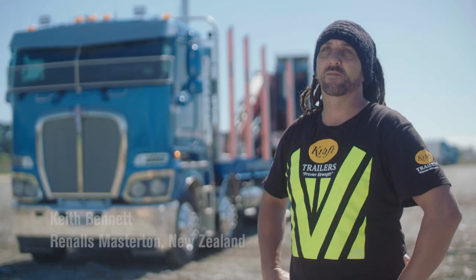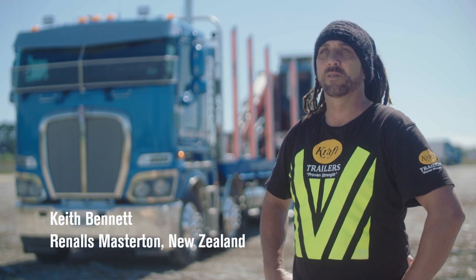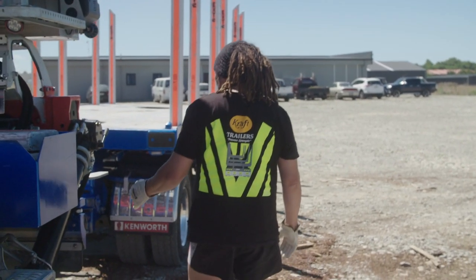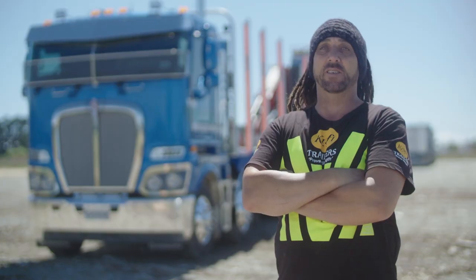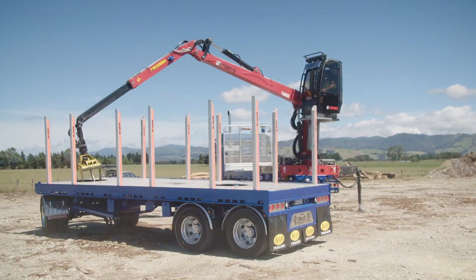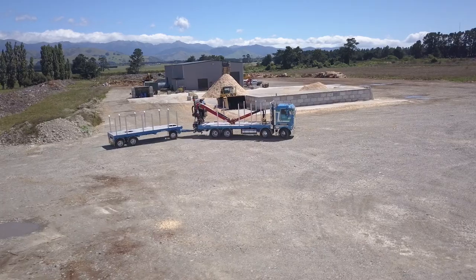My name's Keith Bennett, I work for Reynolds in Masterton. We're a transport company and we also got our own pulp mill. I've been trucking for 25 odd years — been self-loading, flat decking, tip working — and I'm currently on a self-loader that's a multi-purpose unit that you just can't beat to this day.